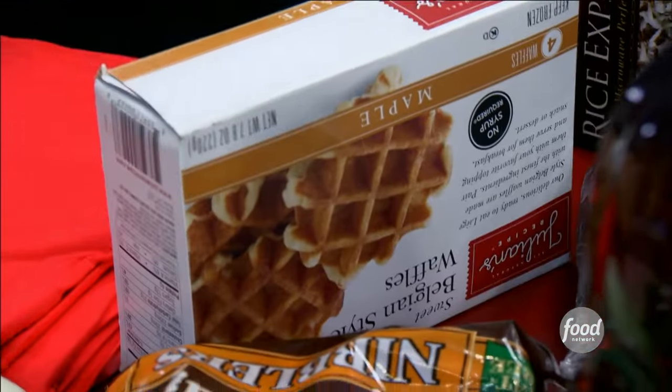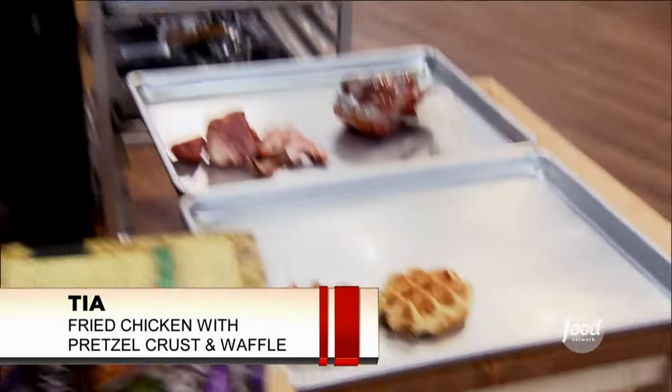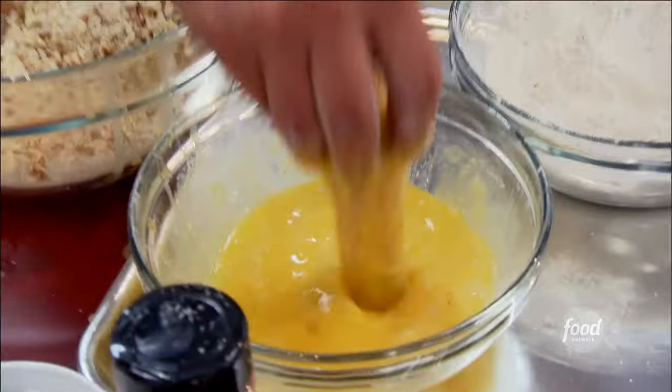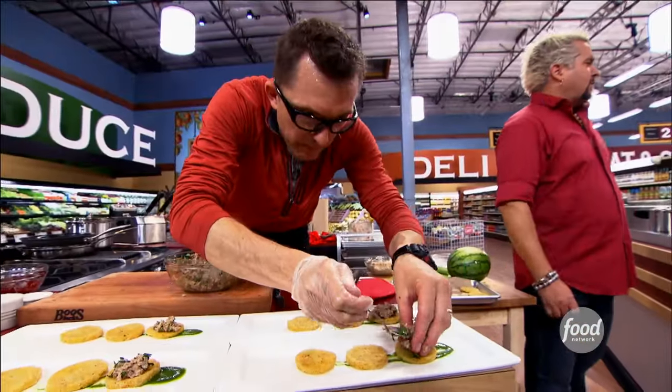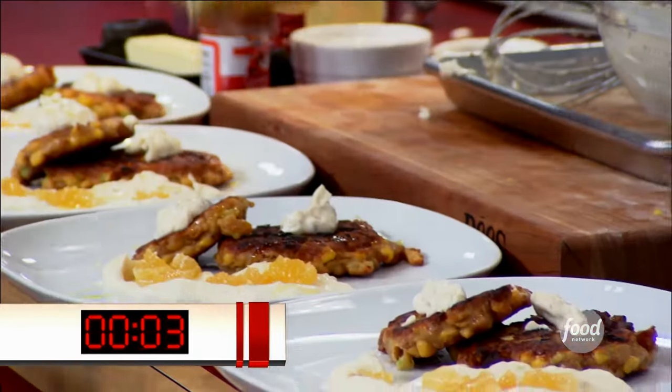With 90 seconds left, to make a show-stopping starter you have to make things eye-appealing — the presentation needs to be mind-blowing. Five, four, three, two, one — stop working. Nice job, chefs.